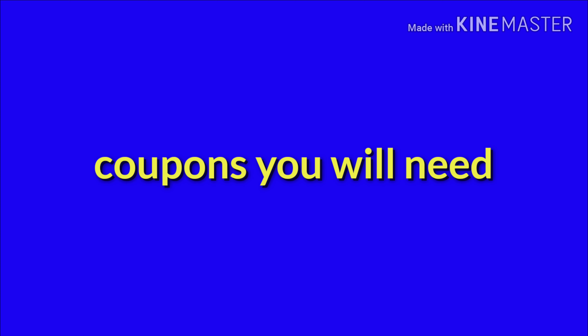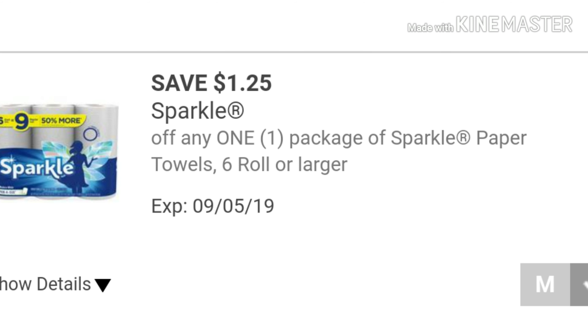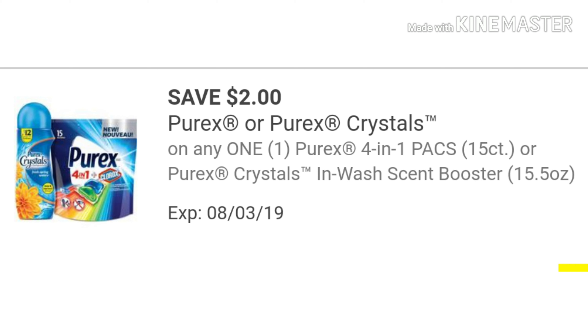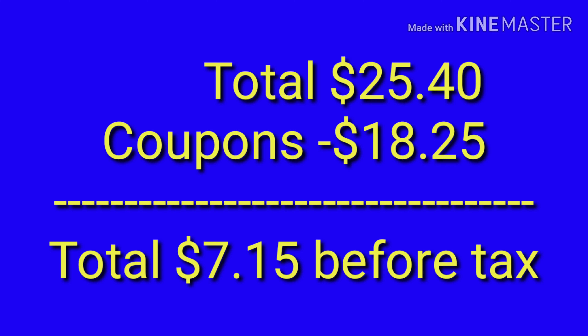Let's go over the coupons for deal three. The 5 off of $25 for Saturday. Save $1.25 off any one package of Sparkle Paper Towels, 6-roll or larger — you can also go to the Sparkle website for a $1 printable since you're buying two packages. Save $4 on any two packages of Kotex. Save $4 off any one Schick Disposable. Save $2 on the Purex or Purex Crystals. And save $2 off any one Arm & Hammer, 17 to 32 count. Your total is going to be $25.40, you have $18.25 in coupons, leaving your total just $7.15 before tax. And if you print out the Sparkle Paper Towel coupon, your total would be $6.15 plus tax.